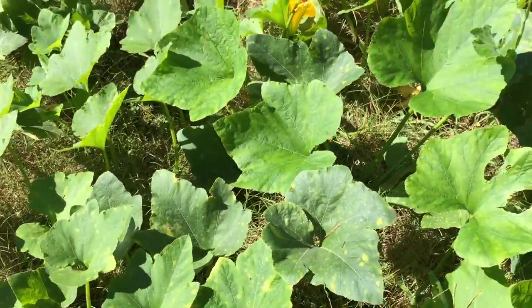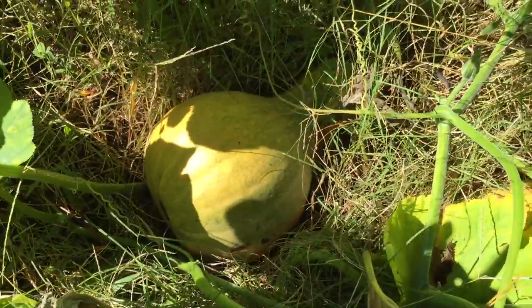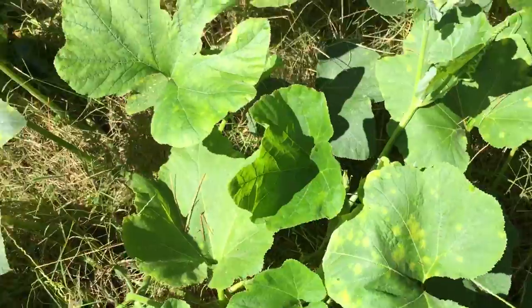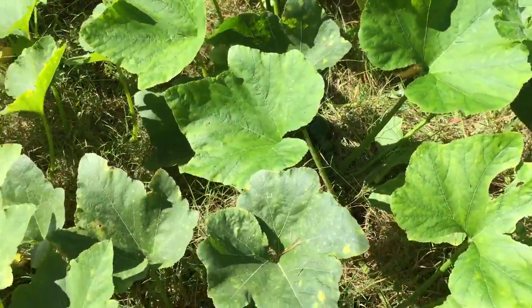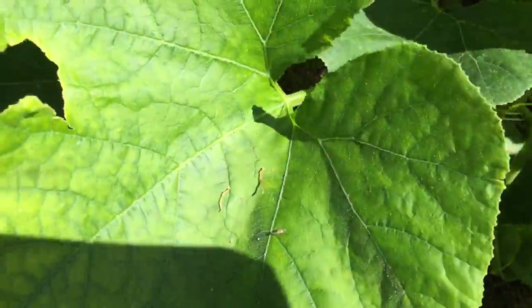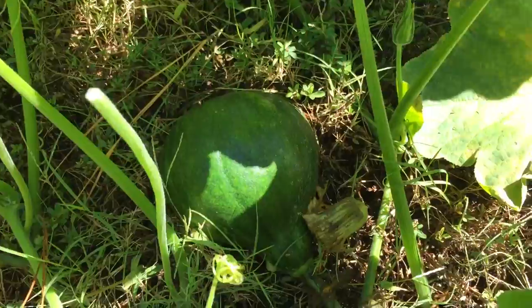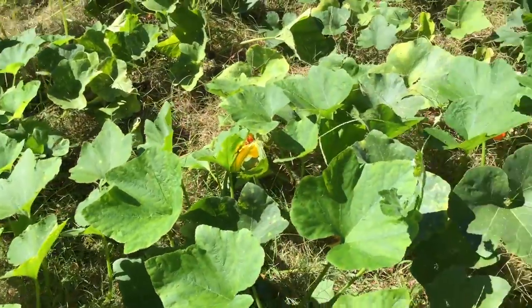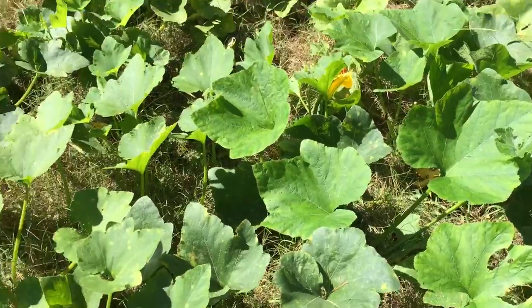I want to show you one of the pumpkins right here — not quite mature, but they're really pretty and we've got them everywhere. I don't know, being now that it's October, whether they're gonna make it to maturity or not. When they become pumpkins it's just a beautiful, beautiful pumpkin with very dark orange flesh.